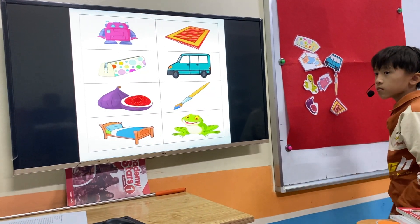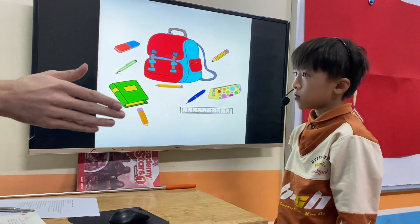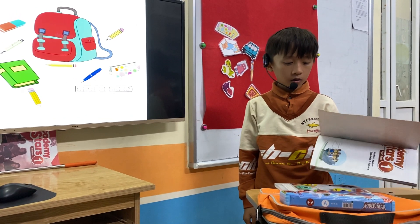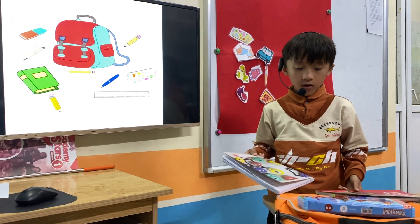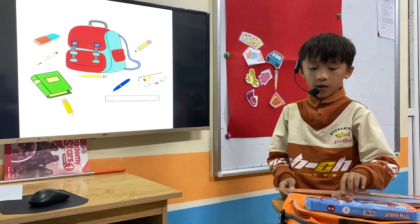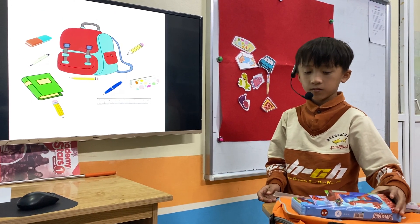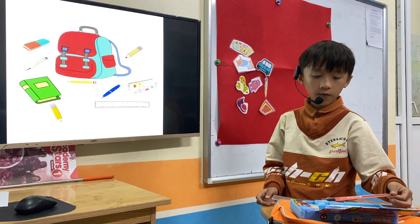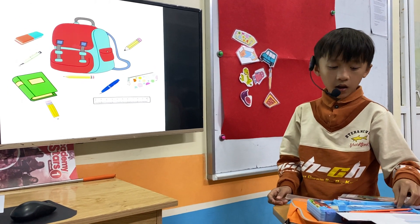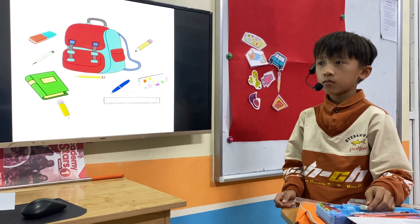Well done. Okay. Thank you. Good job. Next one. Look at the desk please. Tell me, what do you have? I have a book. I have a notebook. I have a bar. I have a ruler. I have a pencil case. What do you have in your pencil case? I have a pencil. I have a pen. I have a rubber. Very good.